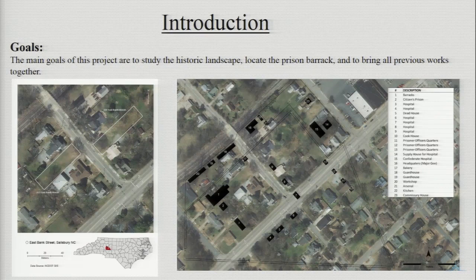This study incorporates geophysical surveying to aid in the discovery of the original remains of the Confederate prison. The main goals of this project are to study the historic landscape, locate the prison barrack, and to bring all previous works together. Here we have our two areas of interest: lot 313 East Bank Street and the parcel across the street, lot 320. The second picture is an assumed prison layout provided by the Rowland County GIS.